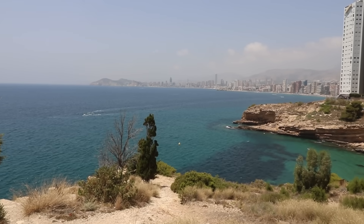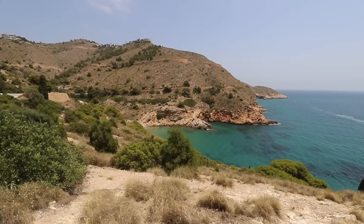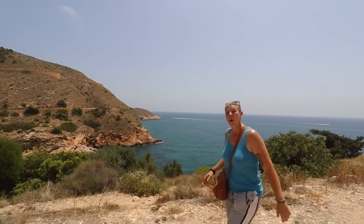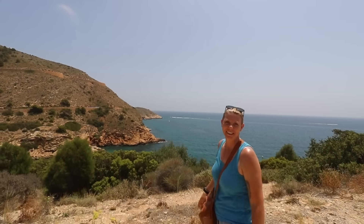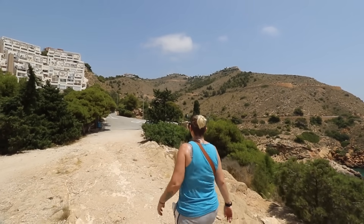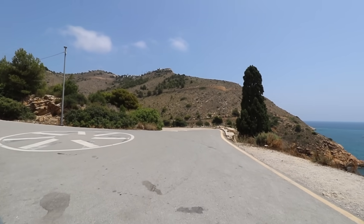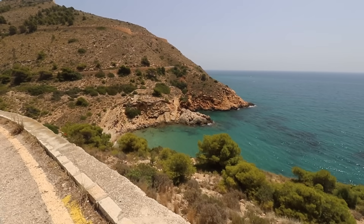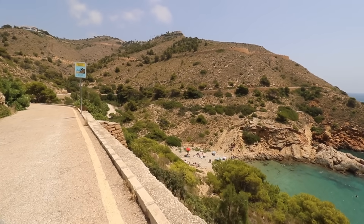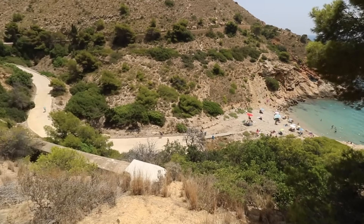Now we're going to take you down to Benidorm's smallest beach — Cala Tio Chimo. You can just about make it out from up here, nestled in between the cliffs, but we are going to go down and take a closer look. This is the more easily accessible beach of the two. There's a road all the way down and there is some parking at the bottom, but do be aware that in the busier summer months they do sometimes close this road off to the public.